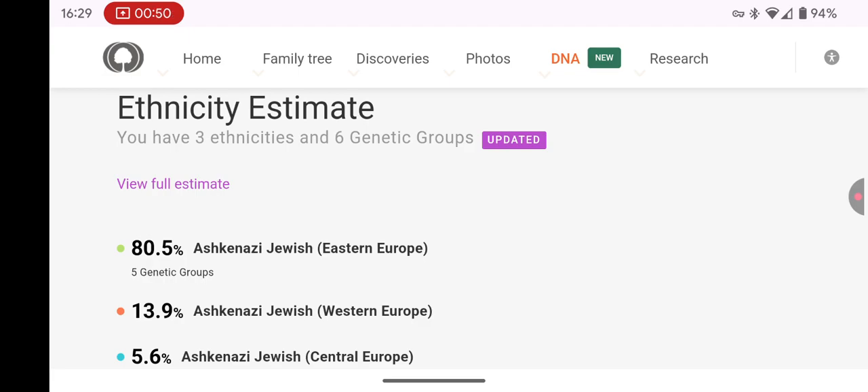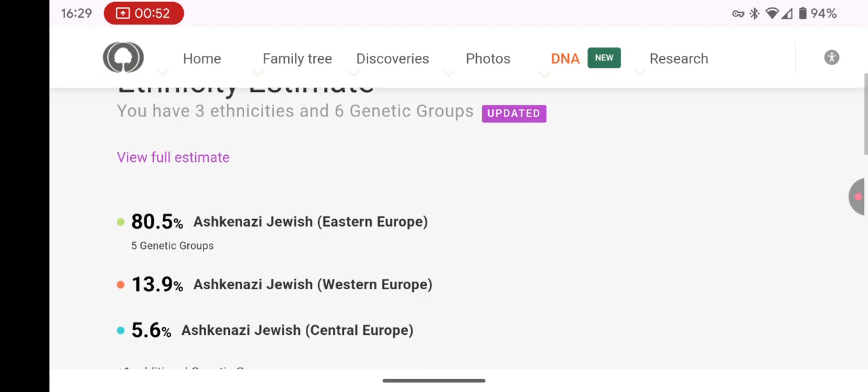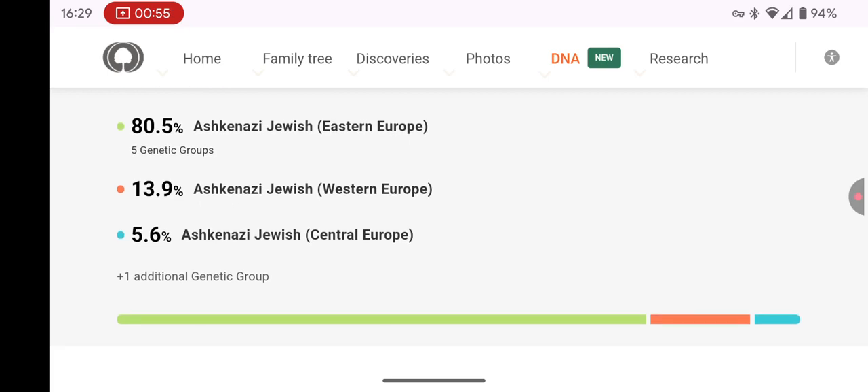And here's something really cool. MyHeritage now breaks down my Ashkenazi ancestry by region. According to this update, I'm 80.5% Eastern European Ashkenazi, 13.9% Western European Ashkenazi, and 5.6% Central European Ashkenazi, which actually reflects historical Ashkenazi migrations and local genetic variations really well.